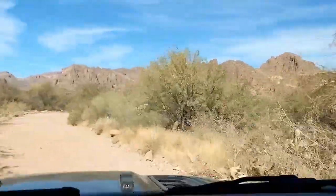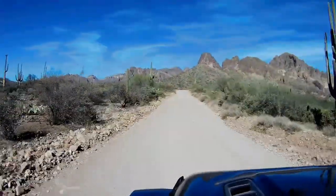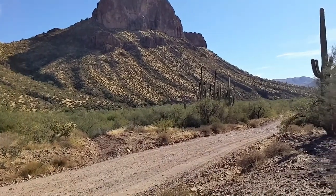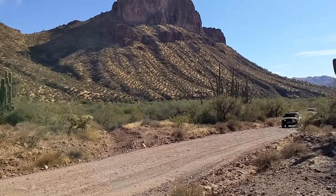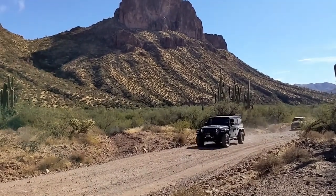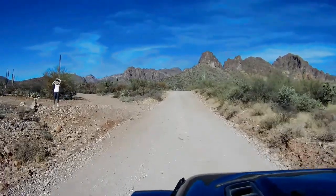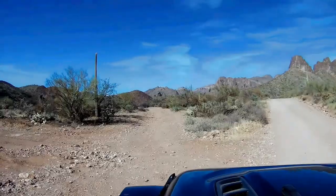I had already scouted out a nice place to stop and have lunch, where we would have a view of a unique rock formation which has a hole running completely through its center section. We pulled off the road and set up for lunch.